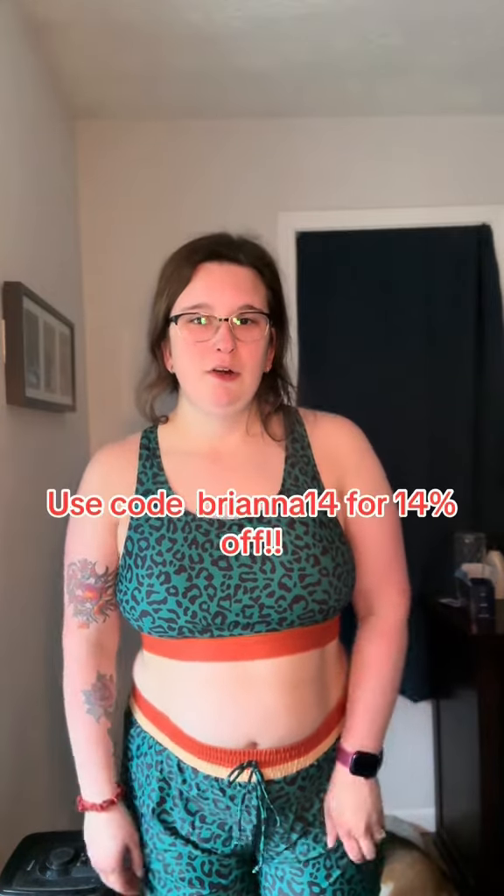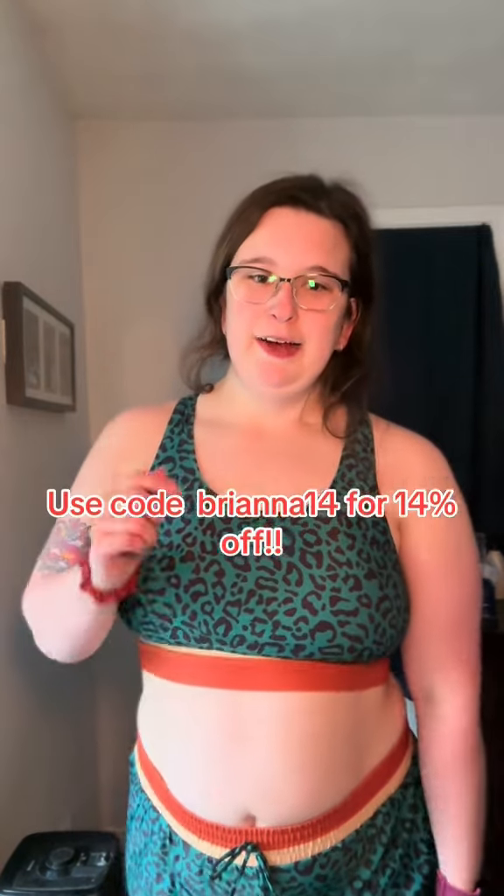I'm wearing an extra large in all of these. I can attach my measurements below for you guys, but I do also have a discount code, so go check it out in my description.